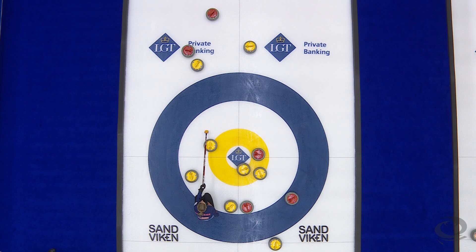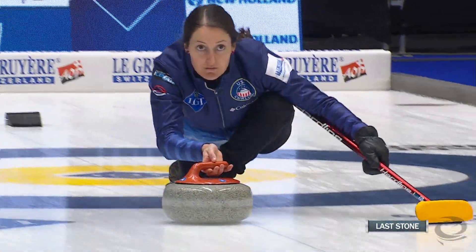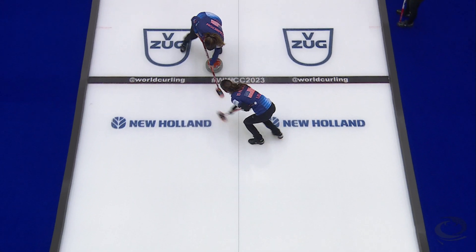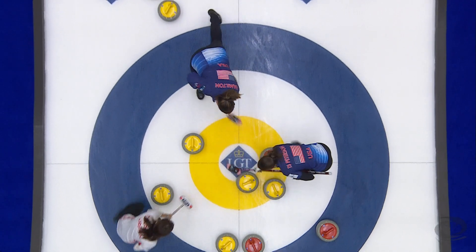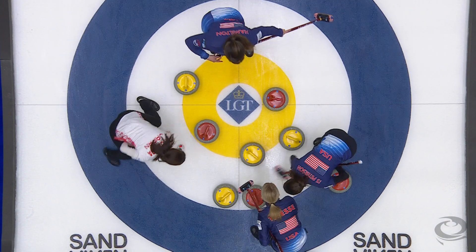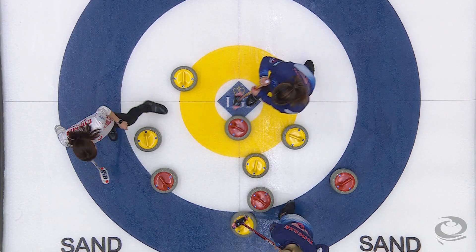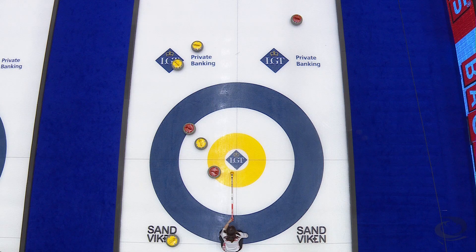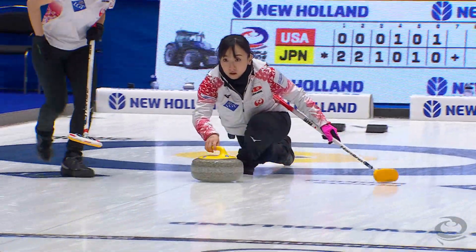Looking at highlights from the second half of our feature matchup: in end number six it was finally a chance for two points for Tabitha Peterson. Her teammates got through the hole, but unable to save the shooter — it ended up rolling away, only got one. It was kind of the story of the day for the Americans, as they were not able to capitalize with last rock.